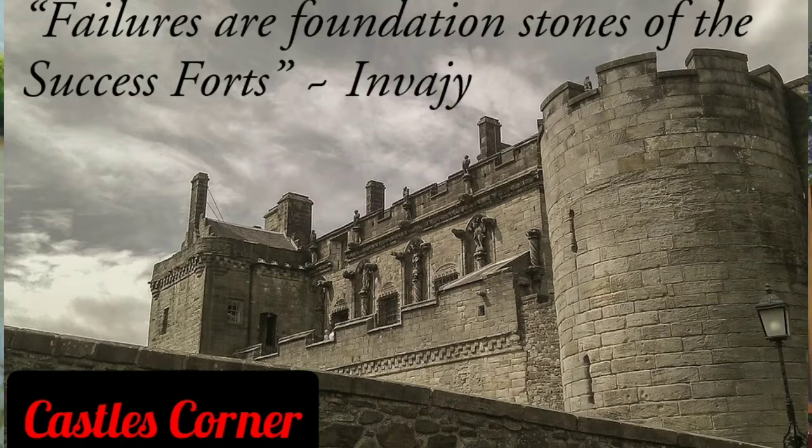Hi guys, and welcome to Castle's Corner. I'm Coach Castle, and this is another red pill of resistance exercise series.